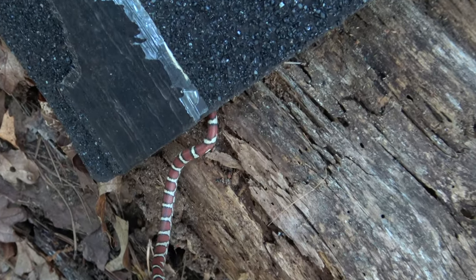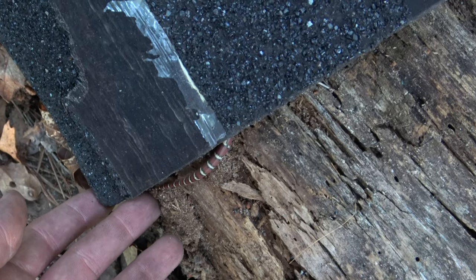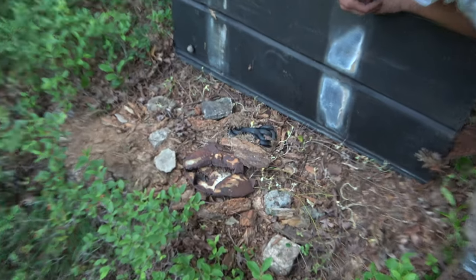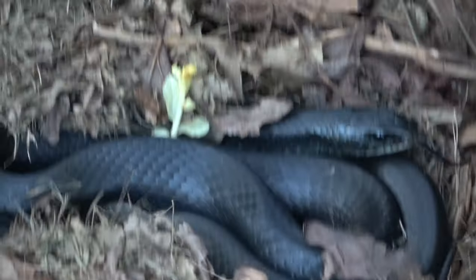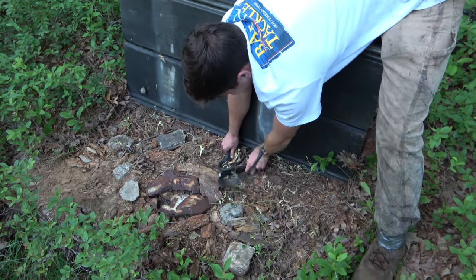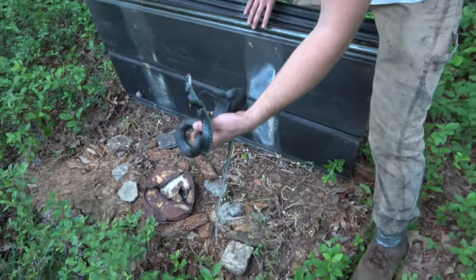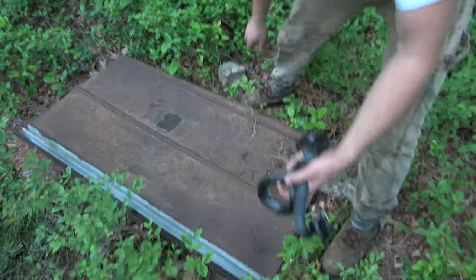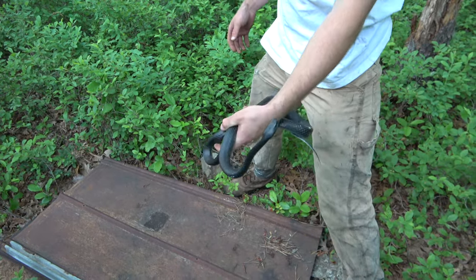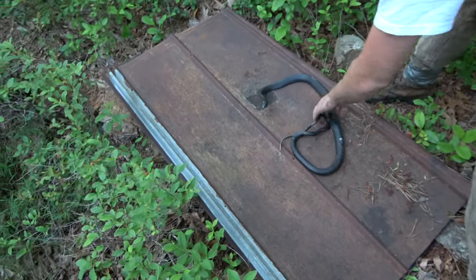We're letting this little milk snake go back where we found them, and hopefully we'll be able to find another. Oh, look at that guy - oh, he's going to be a pain. He's hot. Ow! Man, these are my favorite snakes. These are the best. Look at that gaping. He definitely came in and ate the family of mice under here. I usually don't even pick up racers, but don't bite me on the release. There you go.